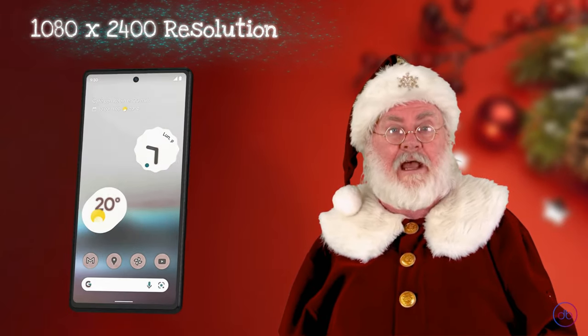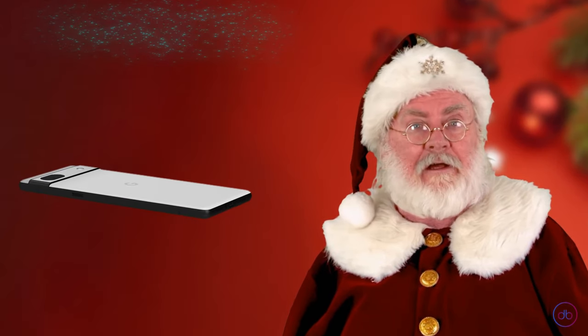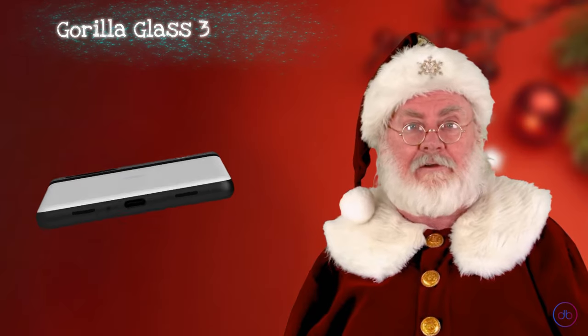It offers a 1080 by 2400 resolution with a refresh rate of 60 hertz, ensuring smooth visuals. The screen, protected by Gorilla Glass 3, also features an impressive maximum brightness, enhancing visibility even under direct sunlight.